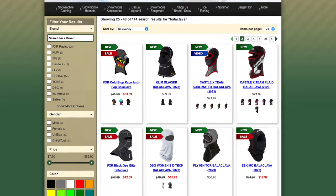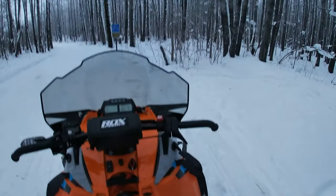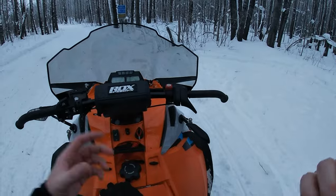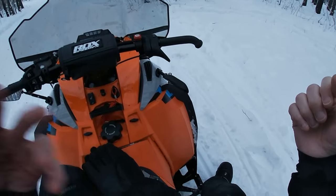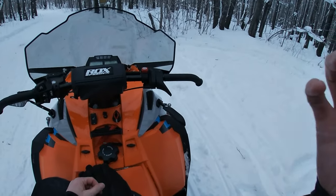You're also going to need a balaclava for your head. It does two things: it keeps your neck and any exposed area warm, and it also keeps your helmet clean — you can wash a balaclava much more easily than you can clean your helmet.